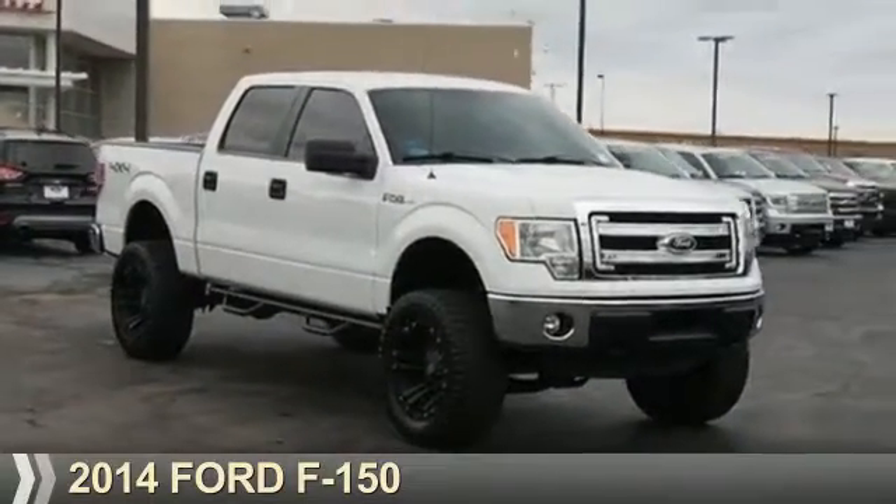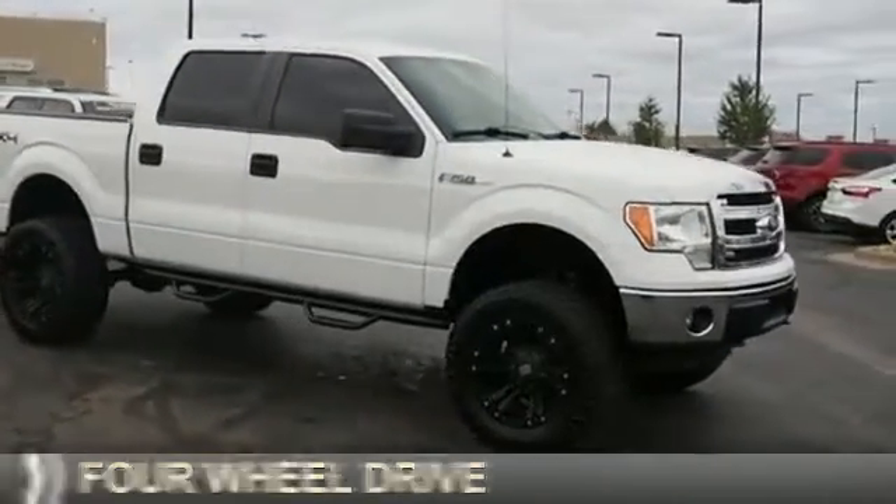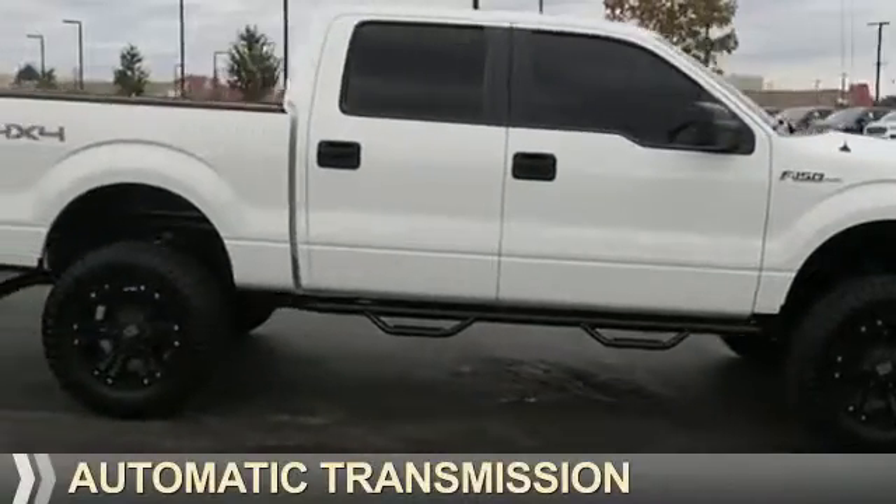Presenting the 2014 Ford F-150. It's powered by 4-wheel drive, a 5-liter 8-cylinder engine, and an automatic transmission.